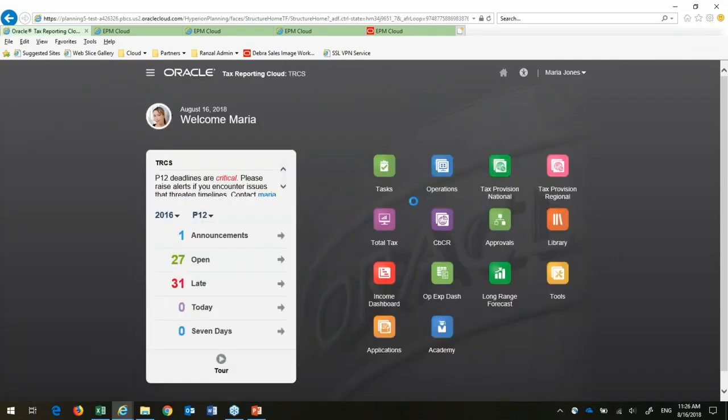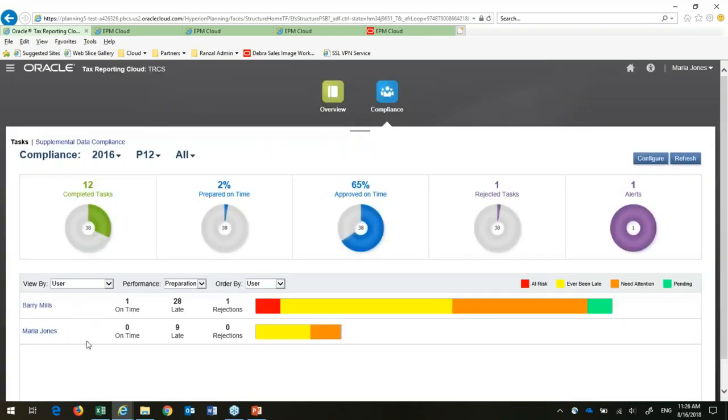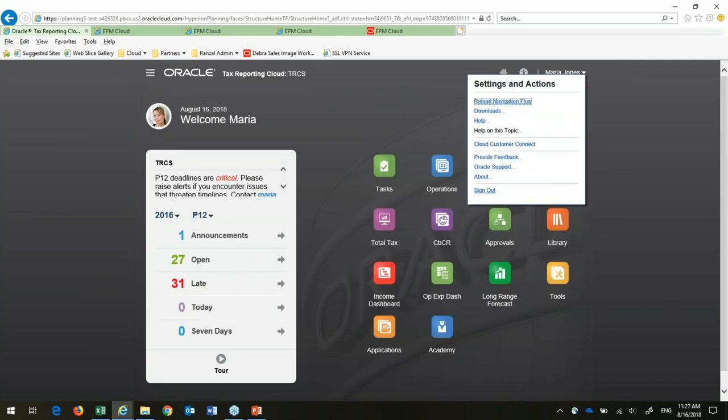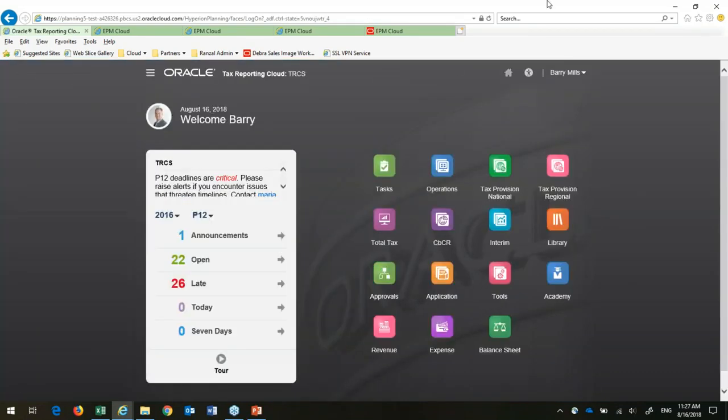One last thing to show is some of those dashboards. Looking at a compliance dashboard, it brings up the status of the close — instead of someone keeping track on a whiteboard, this is right within the system showing everything that's been done, what's been approved, prepared, etc. I can also use this to figure out who's consistently late. All of the forms and everything shown can be opened up in SmartView — the whole close process, supplemental data, all of that. You can also do all of the metadata maintenance within SmartView, just like with FCCS and ePBCS. I'll now log in as Barry.